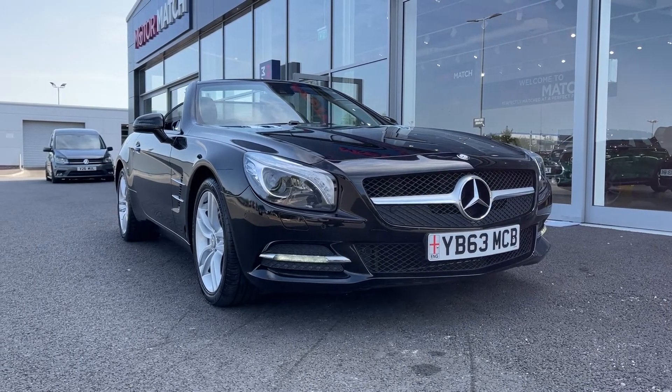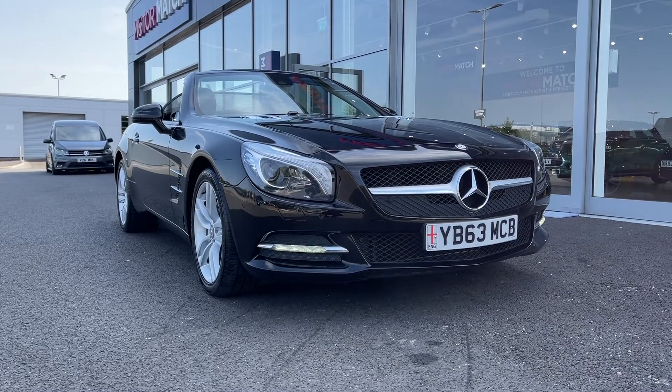Now this is a Motor Match approved used vehicle so it does come with a 30 day or 1,000 miles warranty and if the car interests you at all feel free to give us a call on 01244 311 404.